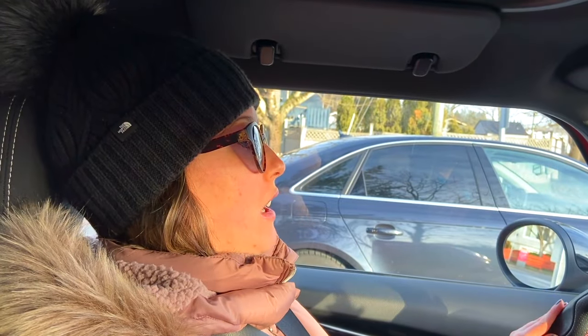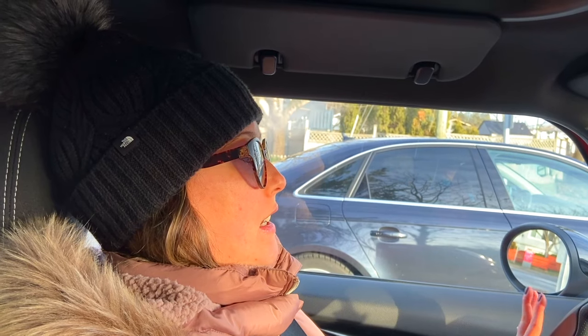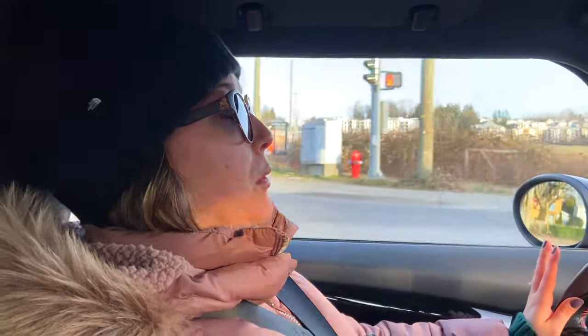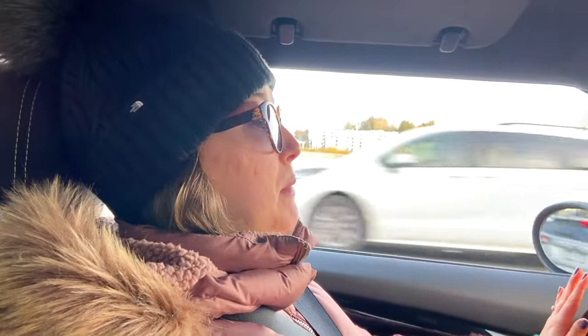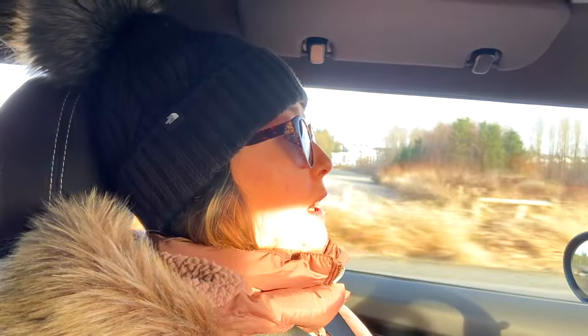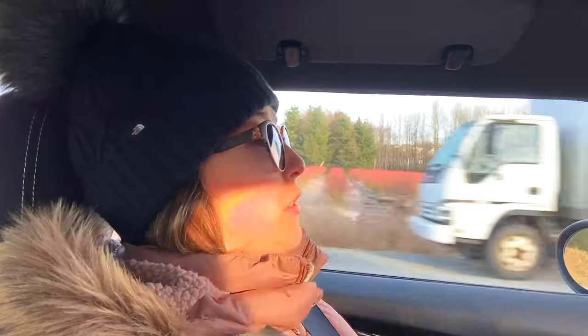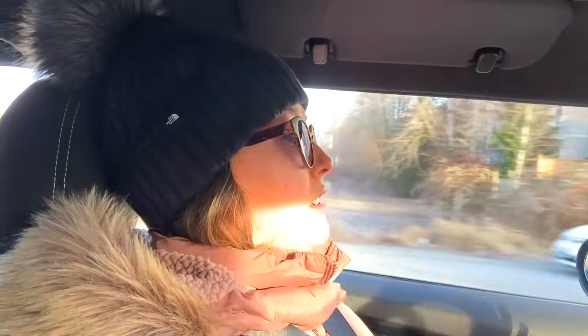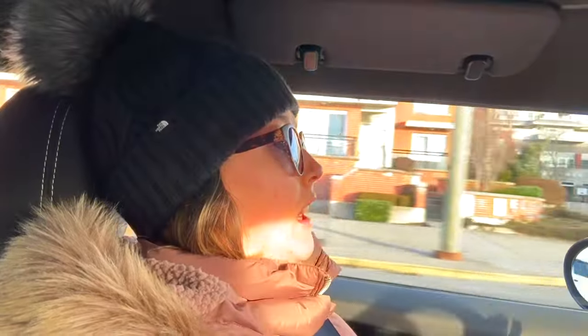We're just heading out to do a grocery shop. It's been over a week, so our house is getting empty, and I'll show you what we buy when I get home. I'm heading to Costco. You might be wondering, what can you get at Costco if you're a gluten-free vegan who's also trying to eat healthier and more high-protein? A lot — that's actually where I do most of my shopping. There's so much vegan-friendly, gluten-friendly groceries there. If you are plant-based, you should definitely try shopping more at Costco — you can save a lot of money that way too.